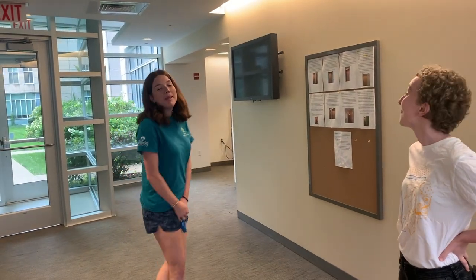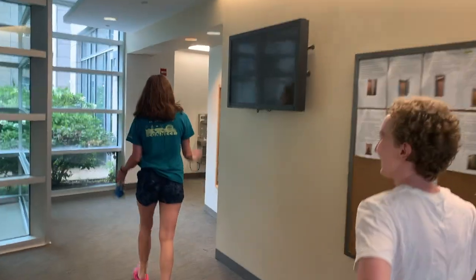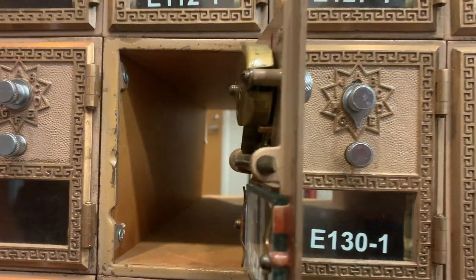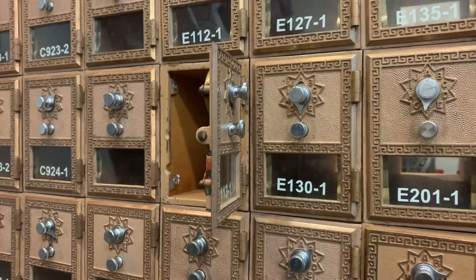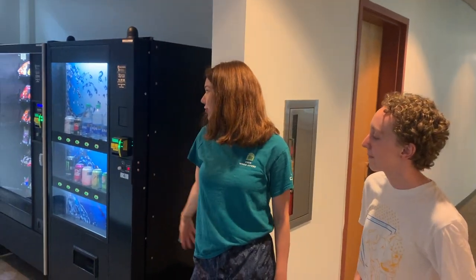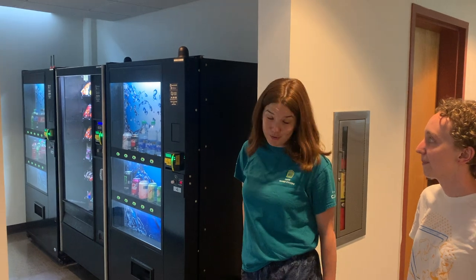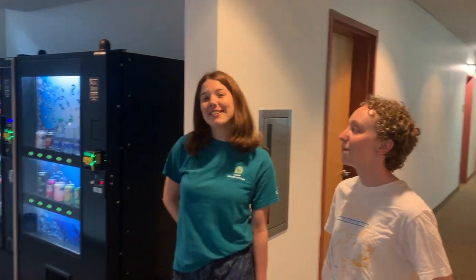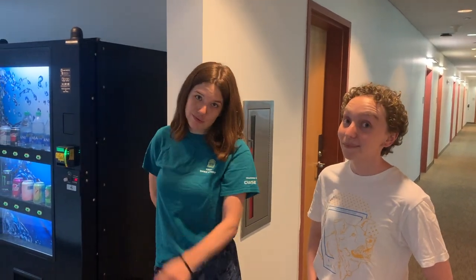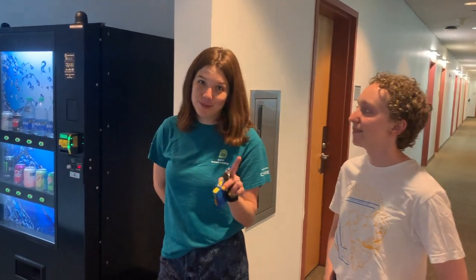I thought a nice place to start this little video would be at the mailboxes, which are pretty interesting. They're pretty small — they really only have enough room to fit a handful of letters, but it gets the job done. To my right, there are a handful of vending machines, which are very useful for getting snacks in the middle of the night when you don't want to go to the Midway Mart, which is just outside South. Very useful to buy some good old ginger ale.